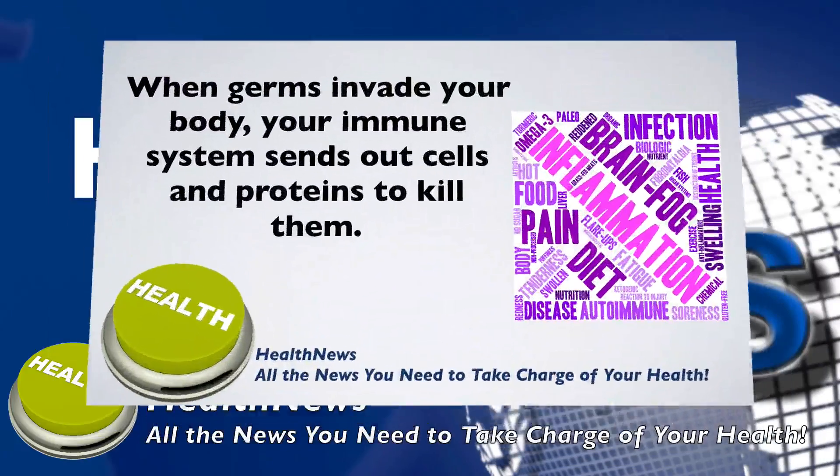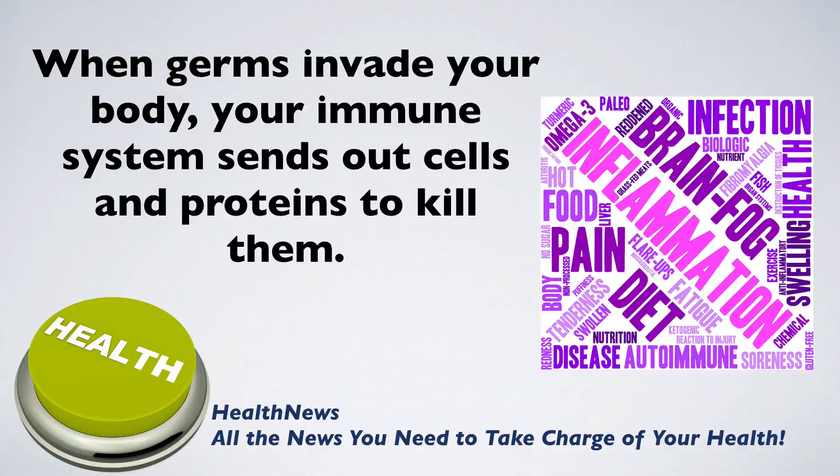When germs invade your body, your immune system sends out cells and proteins to kill them. As soon as the germs are killed, your immune system stops sending out these cells and proteins.